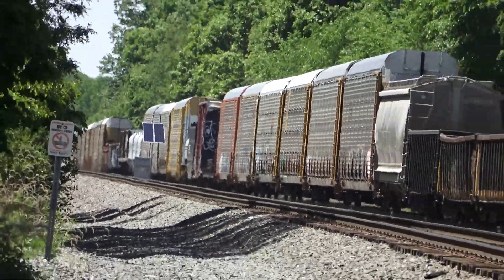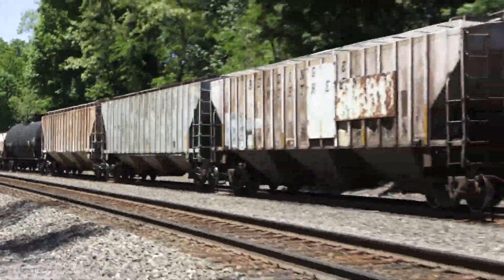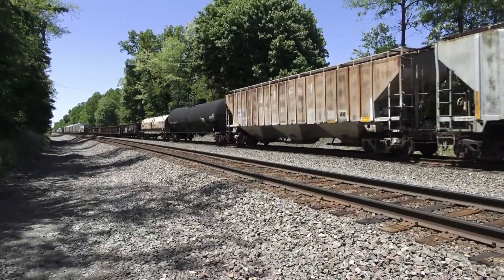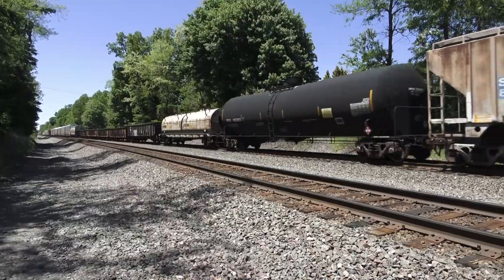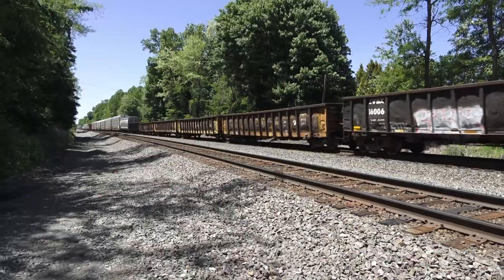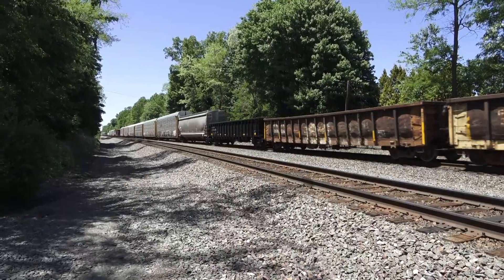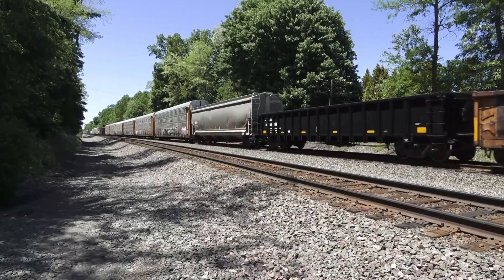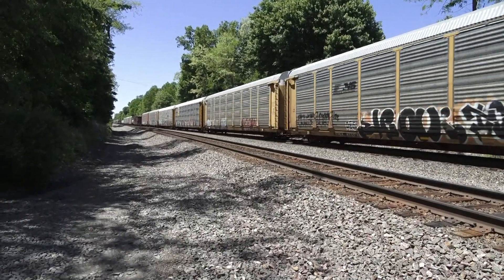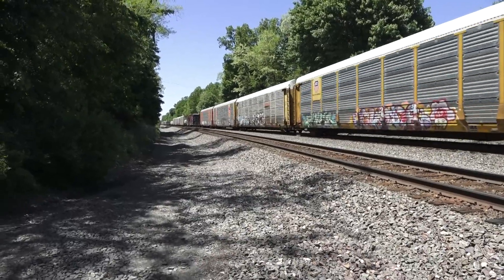I don't see no DPU anywhere. That's an old car. That's a new car. Where do they even make those? A bunch of autoracks.